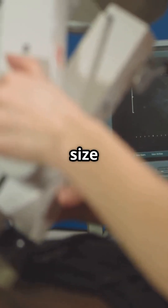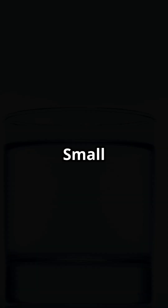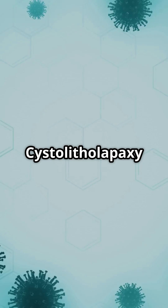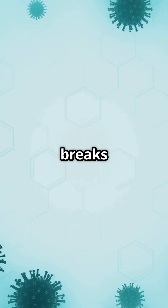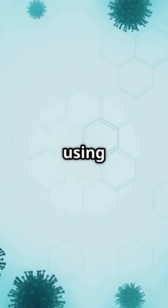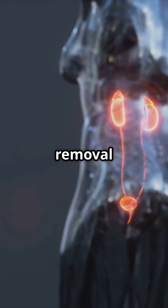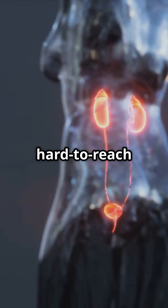Treatment depends on the stone's size and your overall health. Small stones may pass naturally by drinking more water. Cystolitholapaxy is a procedure that breaks the stone into small pieces using a laser or ultrasound before removal. Surgical removal is an option for large or hard-to-reach stones.